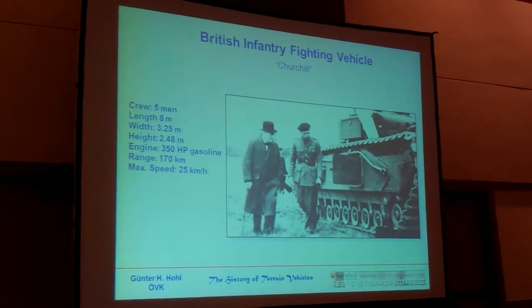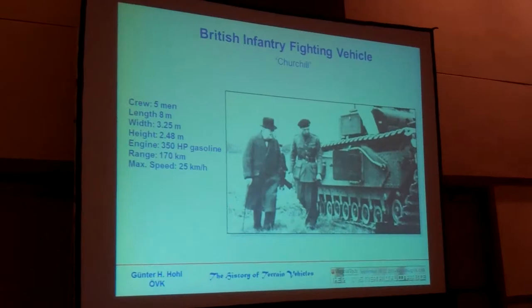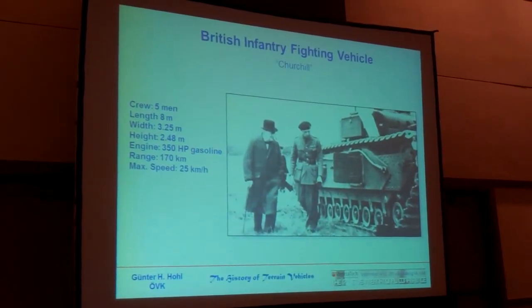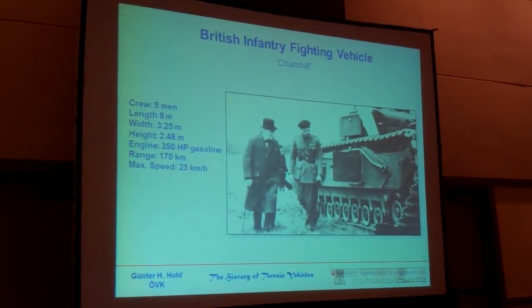It had a crew of five men. There are two interesting things about it. First, the crew entered it from the side — usually they enter a tank from the top. It also had a very high number of road wheels.